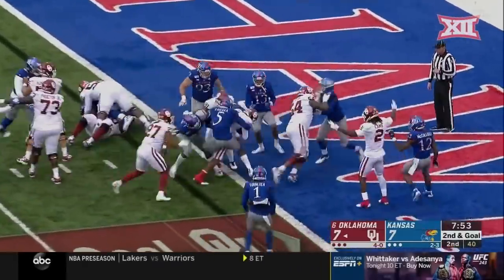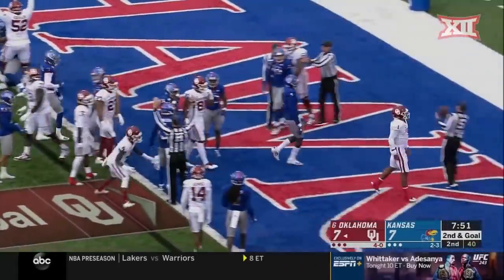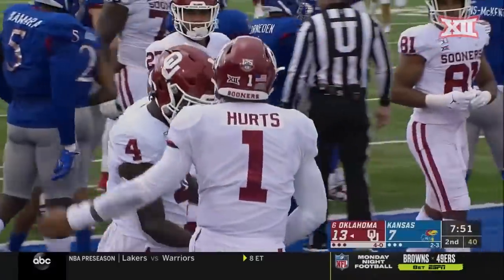They go with a little play action and get him moving. It's Sermon leaving the pocket, Hurts keeping it himself — and Hurts is in! Touchdown, Oklahoma has the lead. That's the sixth rushing touchdown for Jalen Hurts already this year.